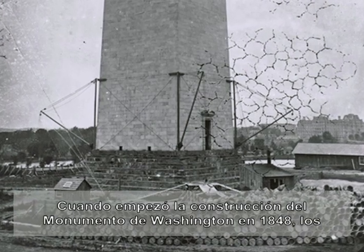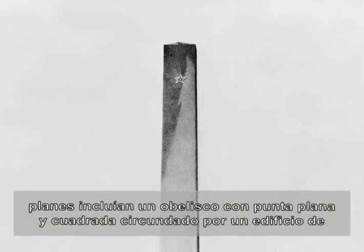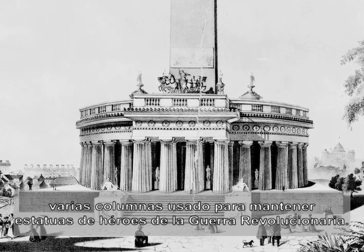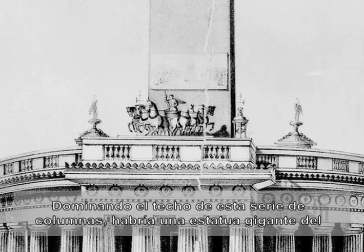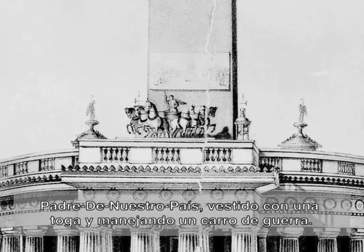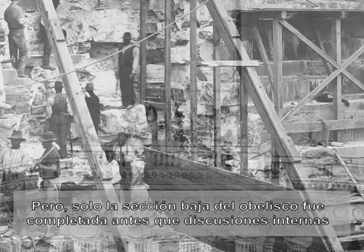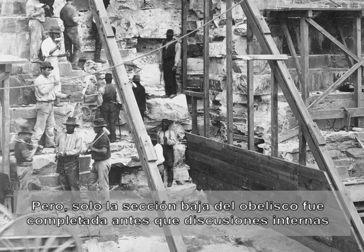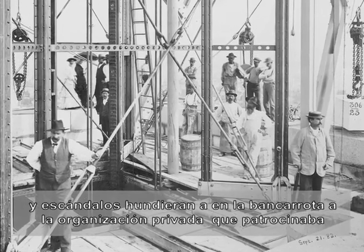When construction began on the Washington Monument in 1848, the plans called for a flat-topped obelisk surrounded by an elaborate multi-column building housing statues of Revolutionary War heroes. Commanding the roof of the colonnade would be a huge statue of the father of our country clad in a toga and riding a chariot. Only the lower section of the obelisk was completed, however, before scandal and internal bickering plunged the monument's private sponsoring organization into bankruptcy.